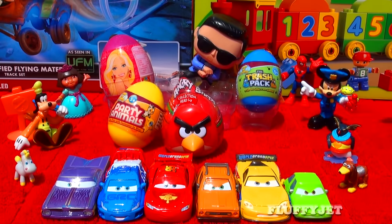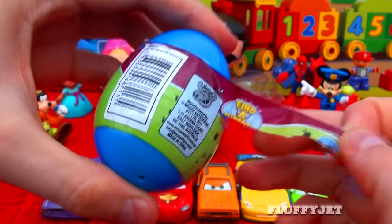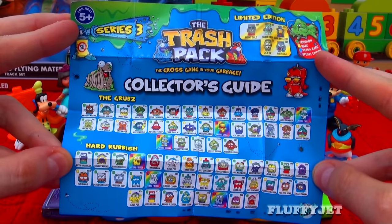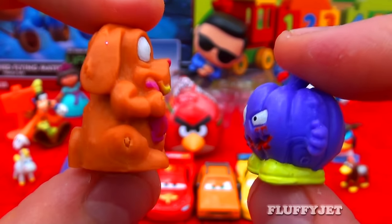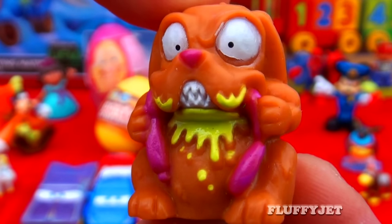And next up, we have the Trash Pack Series 3 surprise egg. Let's take a look inside and see what trashies we get. And here we have Pink Critter number 468, Brot Wheeler, and the Grub number 373, Gunk Pumpkin — which is a rare trashy. How cool is that?